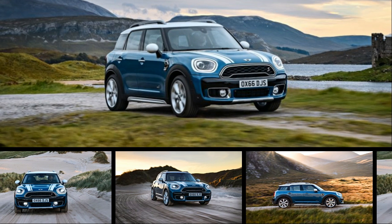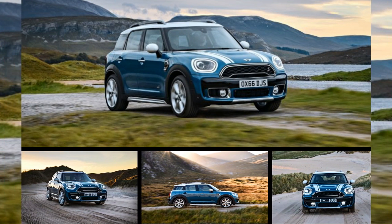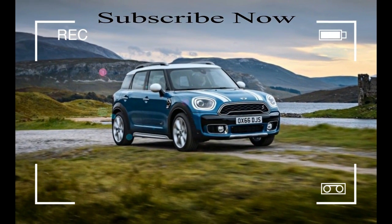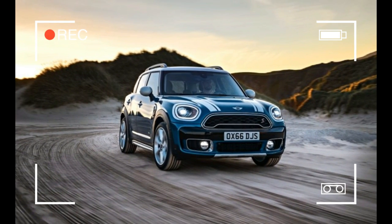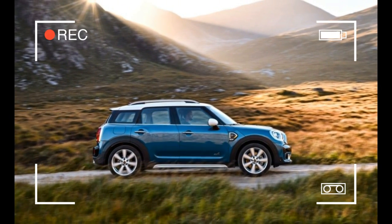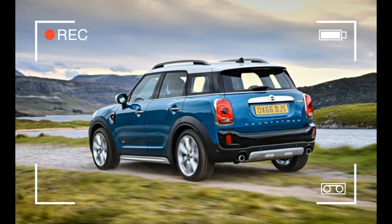Although we rarely celebrate the work of the Grim Reaper, we will happily make an exception for the Mini Paceman. While the first generation of the Countryman crossover sold in sufficient volume to warrant development of the successor we're driving here, its ungainly, ugly, two-door pseudo-coupe sister found more ridicule than buyers. Mini confirms that it won't be making another Paceman, and for that we are genuinely grateful.